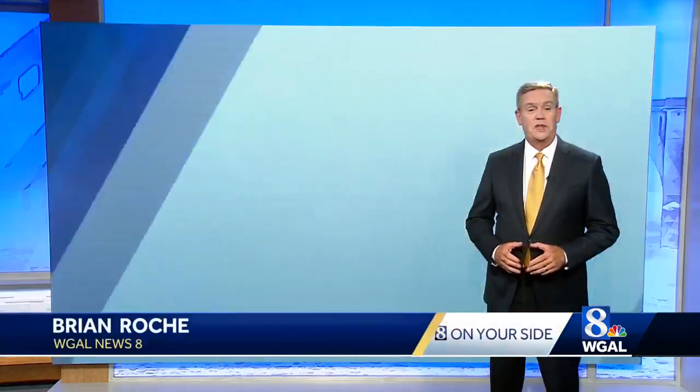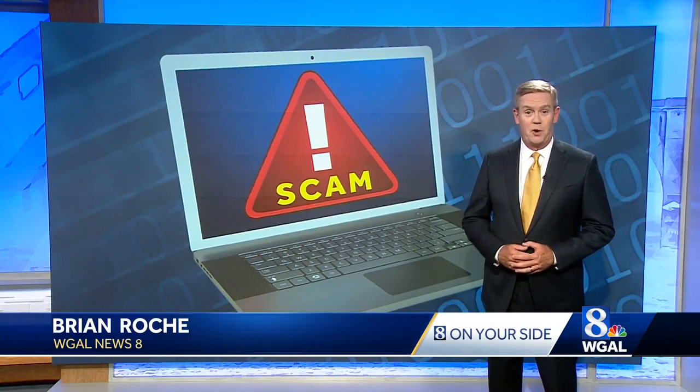This is a scam I've told you about before. The FBI is calling it the phantom hacker scam, also known as the remote access scam. It involves convincing victims that their financial accounts have been hacked. The goal is to get people to move their money into an alias account, and that's where the scammers go in and steal the money.